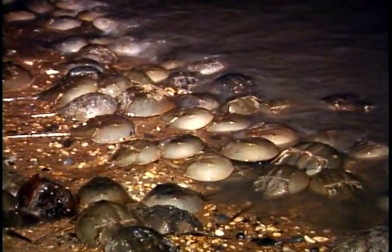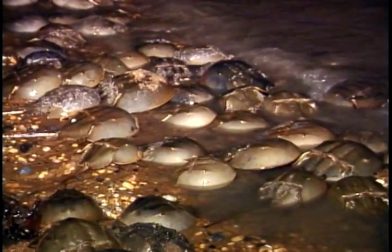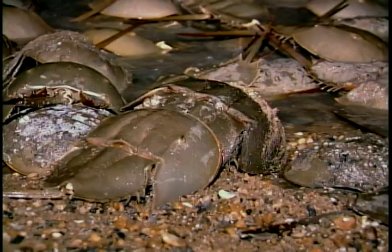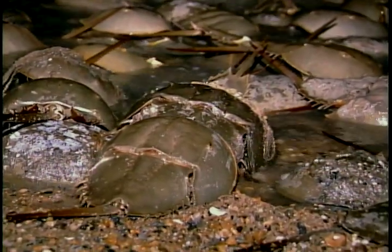Our vision actually is less sensitive at night, so we're not like horseshoe crabs in that way. Horseshoe crabs have the remarkable ability to increase their visual sensitivity at night almost a million times — and that's about how much darker it is at night than during the day. So the horseshoe crab has developed this amazing ability to change its visual sensitivity so much at night that it must think it's about as light as it is during the day.